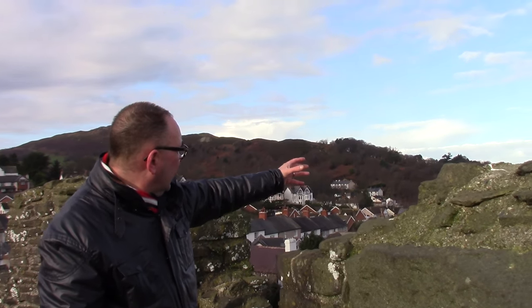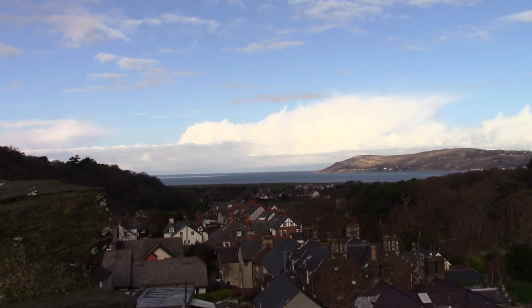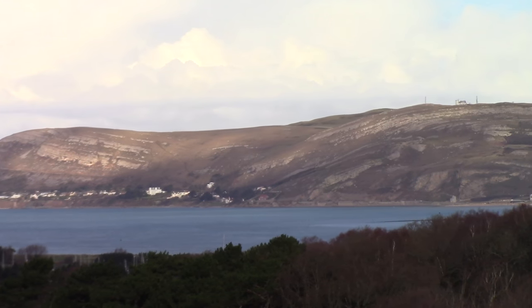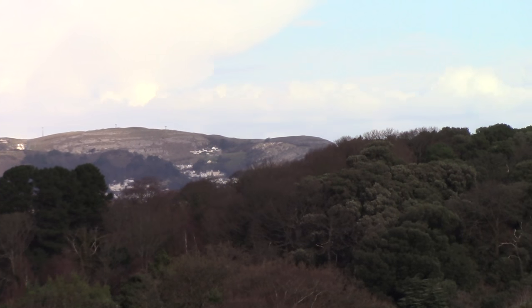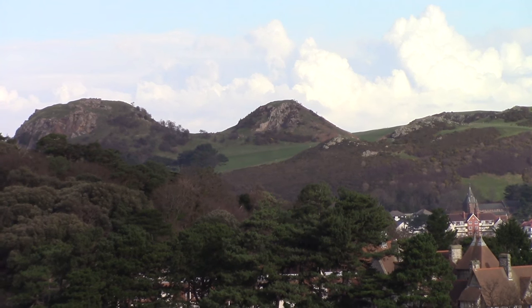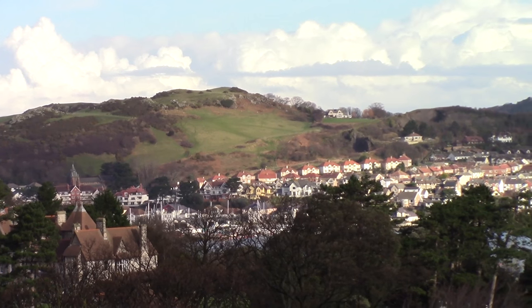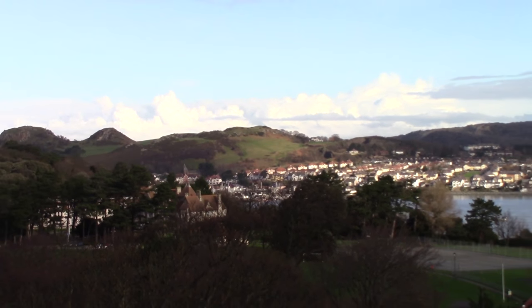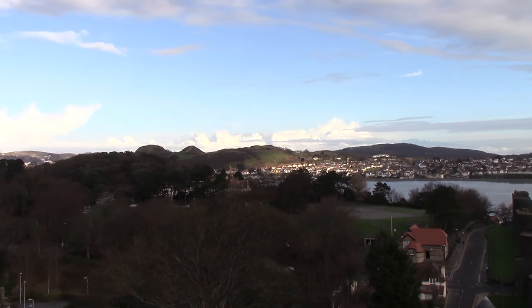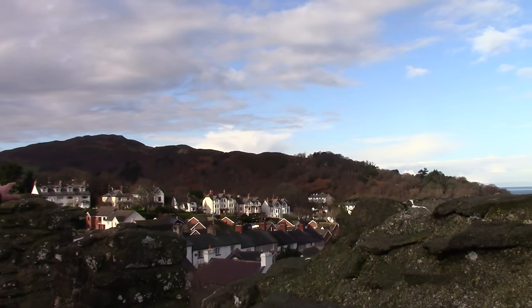Here we are at the very top of the town walls — this really is the position for the money shot, the best views of the surrounding area. Panning across west is the Irish Sea, Deganwy Bay, and the headland known as the Great Orme. Just the other side of that is the resort town of Llandudno. You can see two outcrops of rock that look like camel's humps — between those two is the original fortification of the Welsh princes. Across the estuary is Deganwy as we look over the Conwy River.